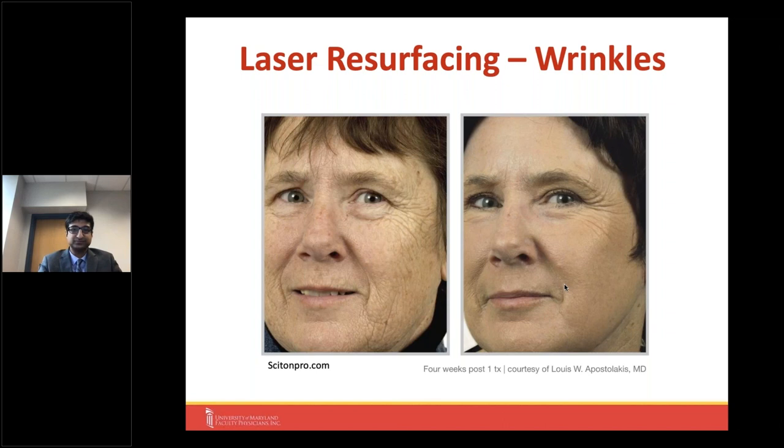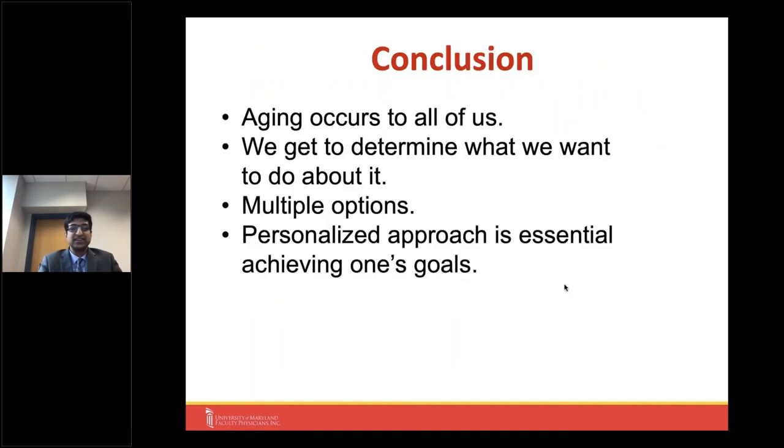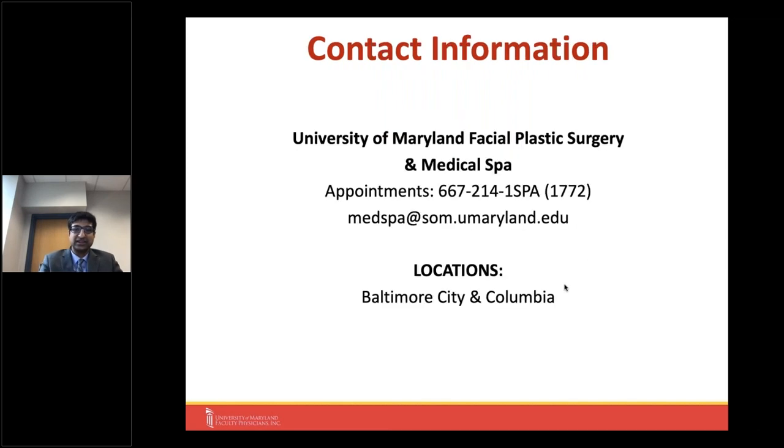In conclusion: aging occurs to all of us. Fortunately, there are now multiple options available, and a personalized approach is essential in achieving our goals. I will now open the floor to questions. Thank you for your attention.